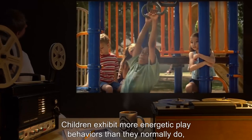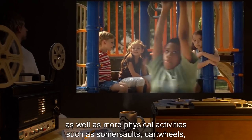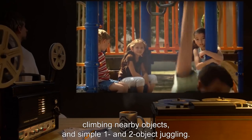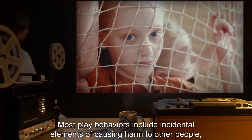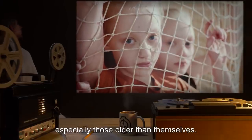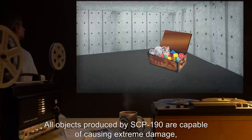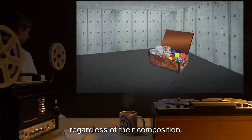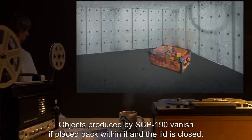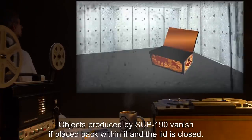Children exhibit more energetic play behaviors than they normally do, as well as more physical activities such as somersaults, cartwheels, climbing nearby objects, and simple one and two object juggling. Most play behaviors include incidental elements of causing harm to other people, especially those older than themselves. All objects produced by SCP-190 are capable of causing extreme damage regardless of their composition.